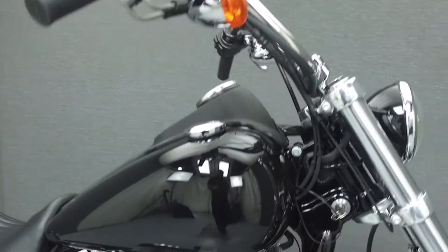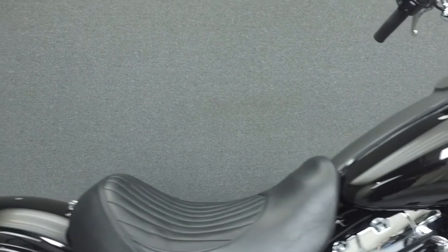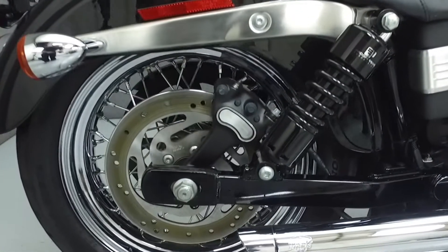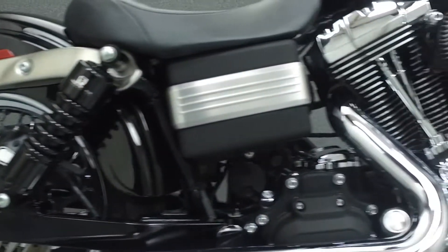Powered by an 88 cubic inch V-twin engine with a six-speed transmission, the Street Bob puts out 85 foot-pounds of torque at 3,000 RPM. It has a laden seat height of 25.8 inches and a dry weight of 634 pounds.